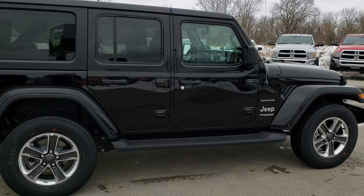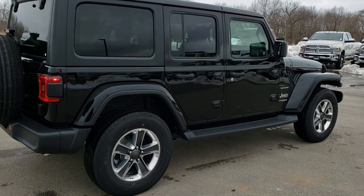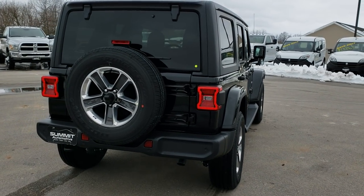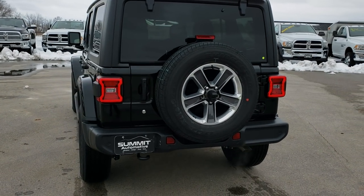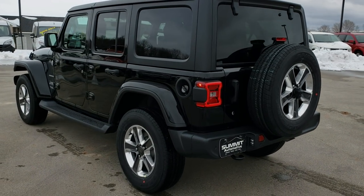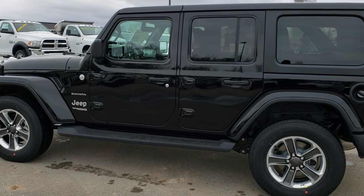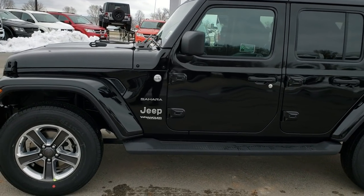This is an Unlimited, so it is the four-door. It is a Sahara, so you get the painted and polished aluminum rims. This one has the LED lighting group. You can see the LED taillights right there. Of course, it has the backup camera. Matching spare, the hard top, the running boards, color-matched fenders — all part of that Sahara package.